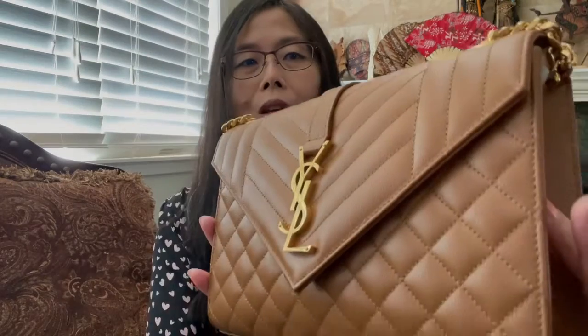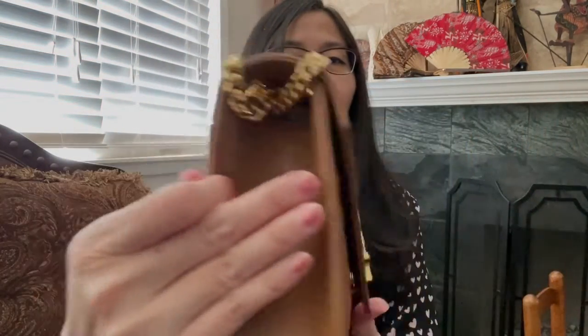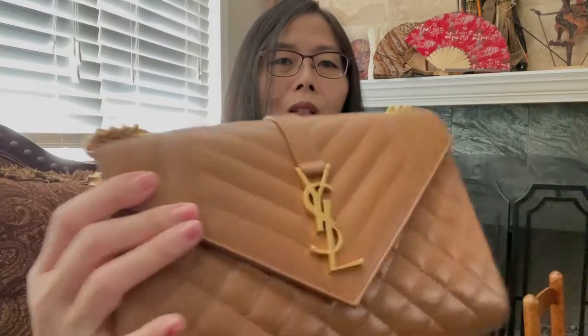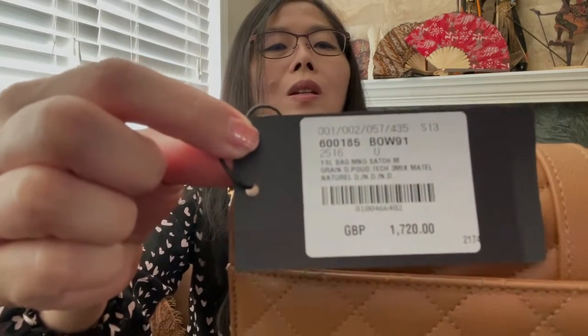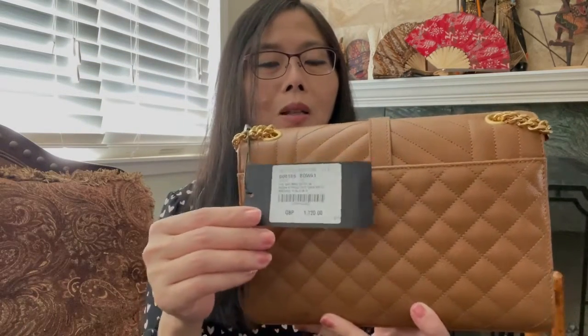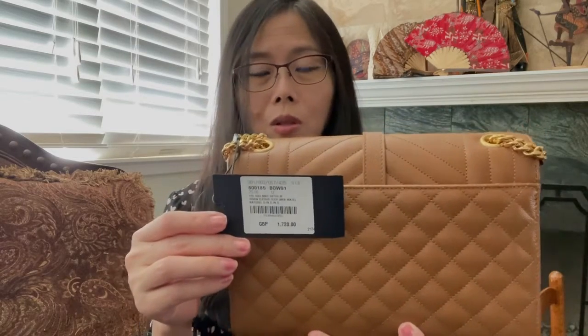Here it is — it's a very nice color, it's perfect for autumn. And the hardware is in gold tone. This is the price tag that came with it. It shows 1720 pounds. So if this was priced in pounds, the conversion rate at that time was very good for the US dollar — that's why it came down $600. But the conversion rate is still the same today and the price is already back to $2600. So I'm not sure if that is the reason for the price difference.